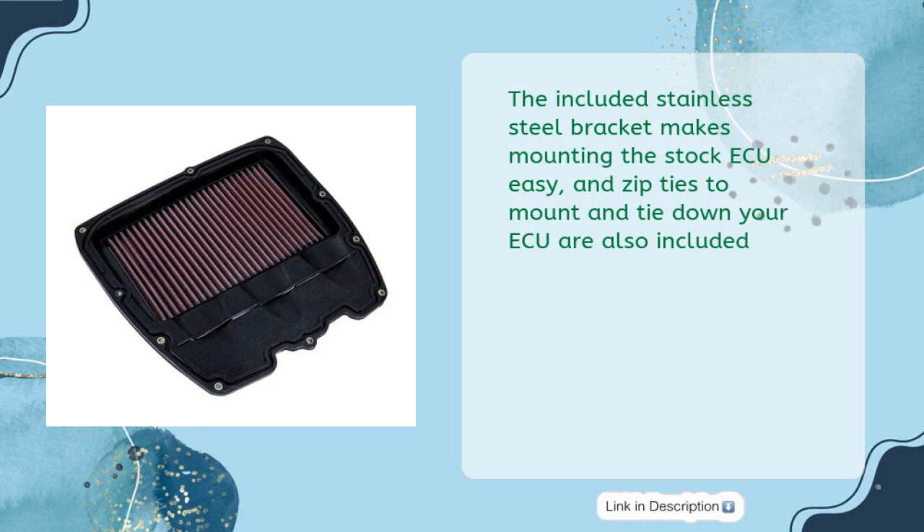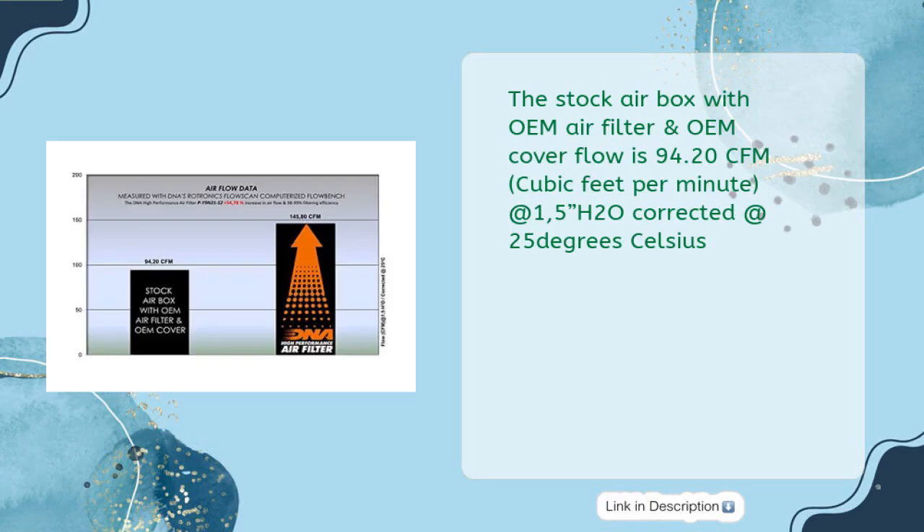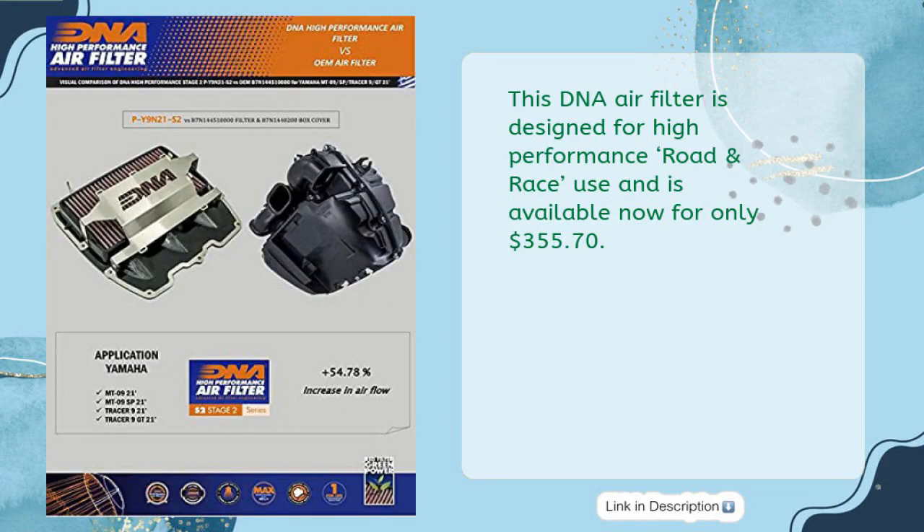Zip ties to mount and secure your airbox are also included. The stock airbox with OEM air filter and OEM cover flows at 94.20 CFM (cubic feet per minute) at 1.5 inches H2O, corrected at 25 degrees Celsius. This DNA air filter is designed for high performance road and race use, available for only $355.70.